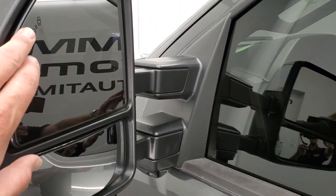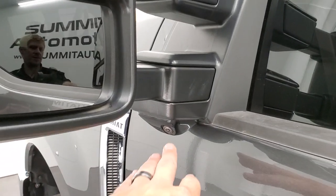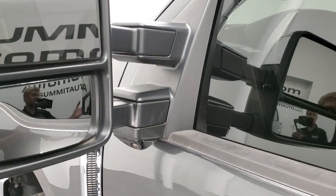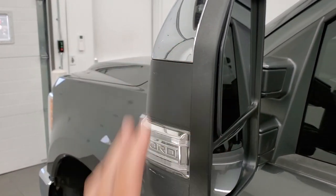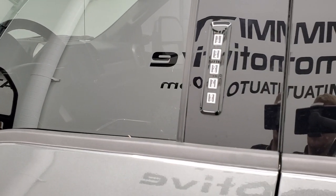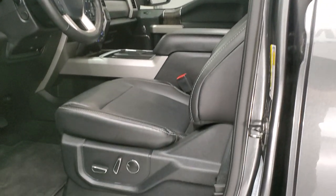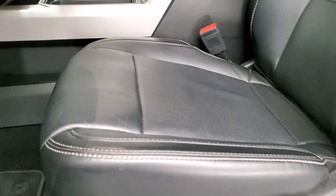You do get the blind spot monitoring in the mirrors, LED side lights, and directional signals — that's part of your 360 camera. These mirrors power fold in, they power telescope out, and they have the chrome backing on them. This one does have the door code entry, which we do have the code for. And if you wanted to figure out how to find your door code on your 2017 to 2021 Super Duties, there's a link to that video in the upper right-hand corner.